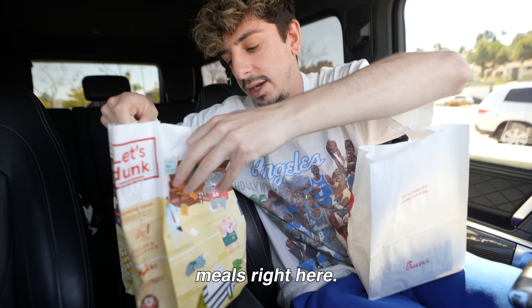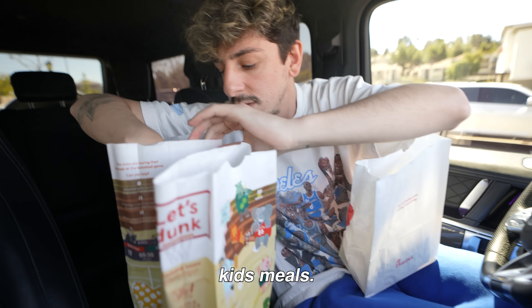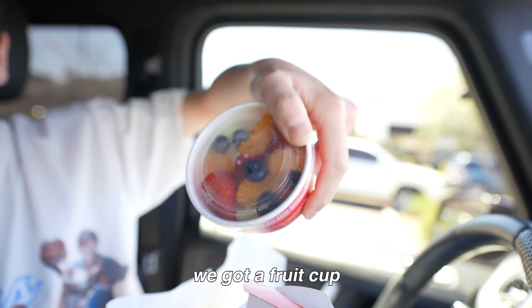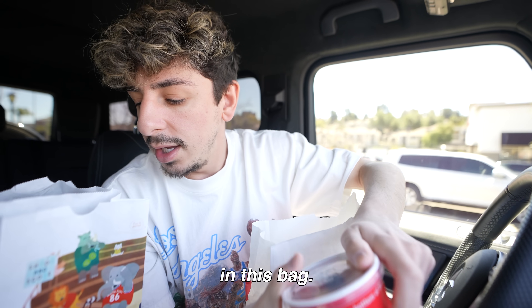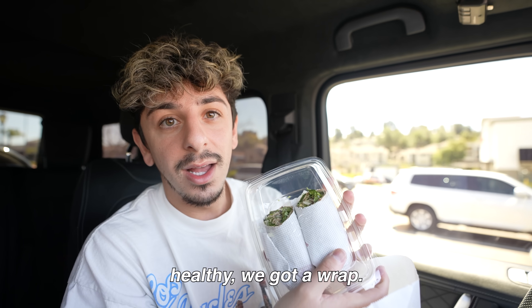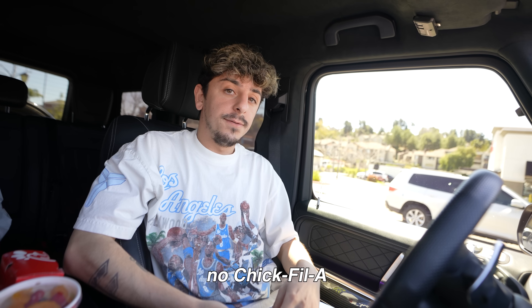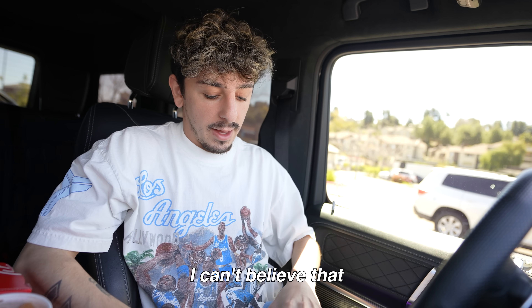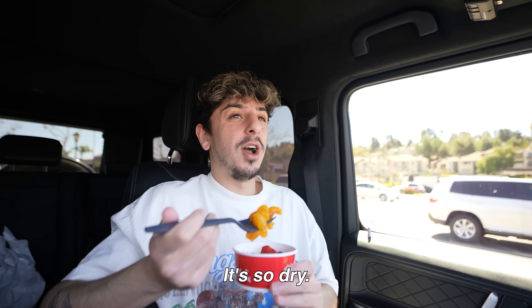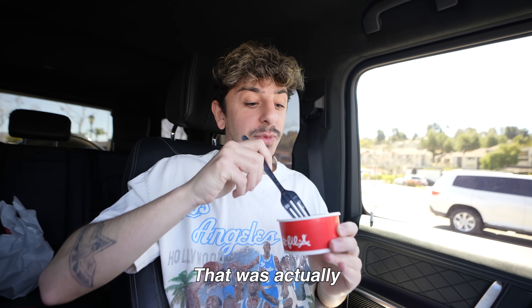Looks like we got some kids' meals right here. I didn't know Chick-fil-A had kids' meals. Got a five-piece chicken nuggets, we got a fruit cup, and I think they just doubled it in this bag. Same thing for bag number two. I'm loving this already because we got something healthy. We got a wrap. But honestly, no Chick-fil-A sauce is atrocious — they only had ranch. That was actually really good.